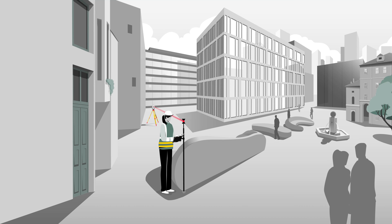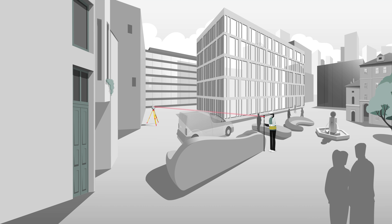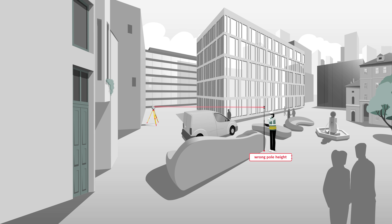As a surveyor, throughout the day you may need to change the pole height multiple times. Simple mistakes can occur when we forget to update the pole height in Captivate Field software.